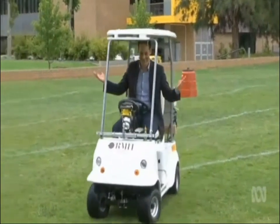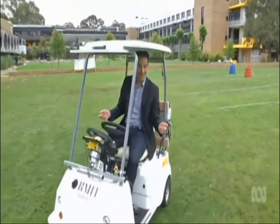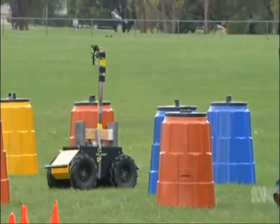Look at this. This prototype is both automated and remote-controlled, and it goes all right. But anyone looking for a Christmas present for the person who has everything might have to wait just a little longer.